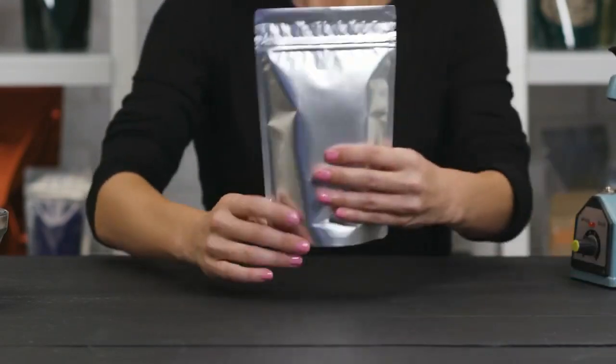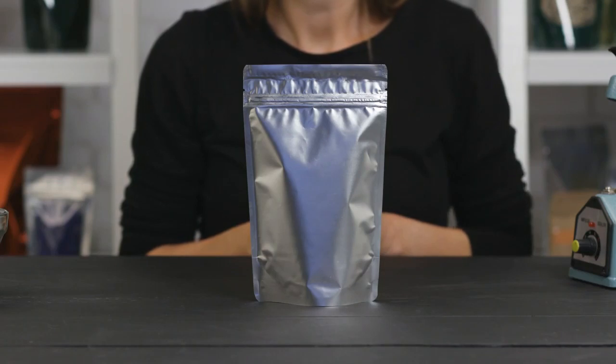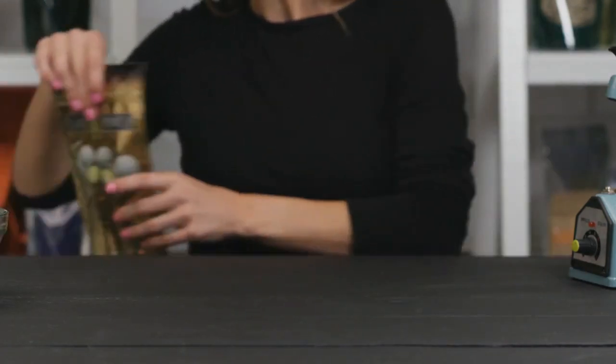Metallized bags are perfect for grains, pastas, granola, trail mix, dried fruit, pretzels, candies, and anything else that needs an extra level of protection from light, air, and moisture.